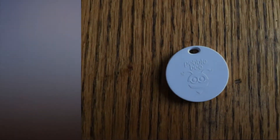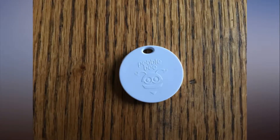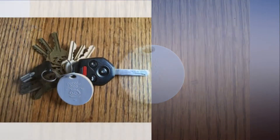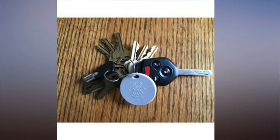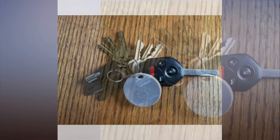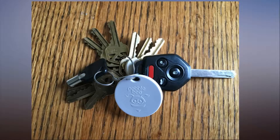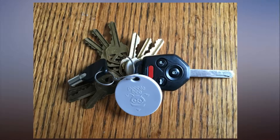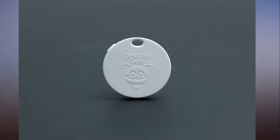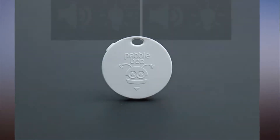Pebble Bee Honey — best and worst wireless key finders 2018. The good: loud audible alert, helpful geofence capabilities, two-way finding feature, ability to control camera remotely. The bad: replacing battery requires a special tool, unhelpful companion app, disabling geofence alerts at home is difficult. Verdict: the Pebble Bee Honey is promising but flawed.